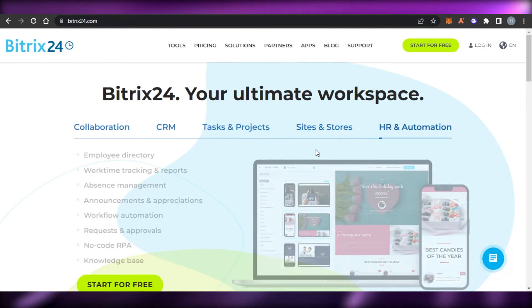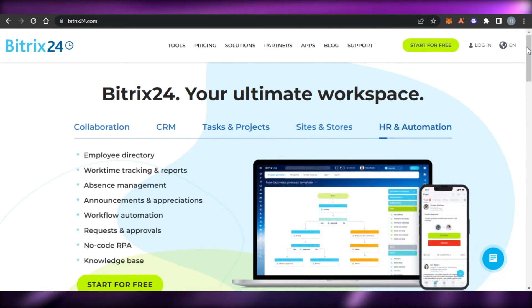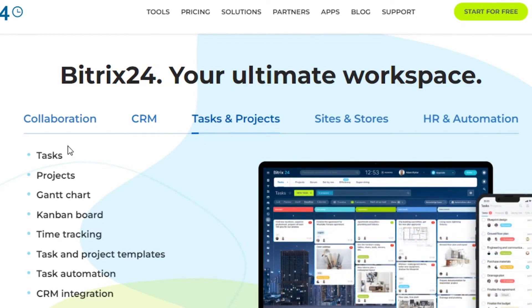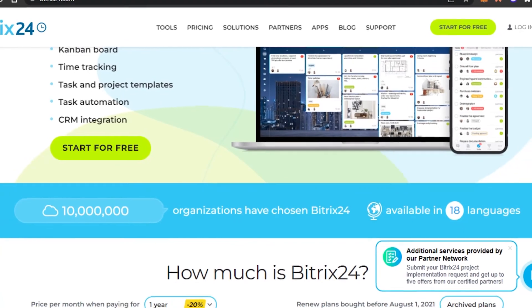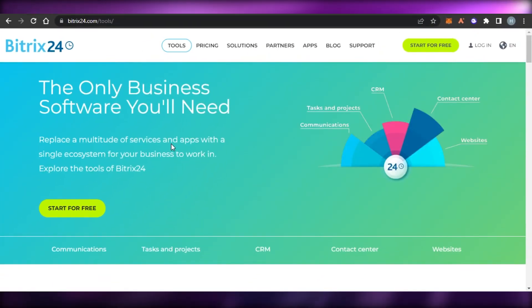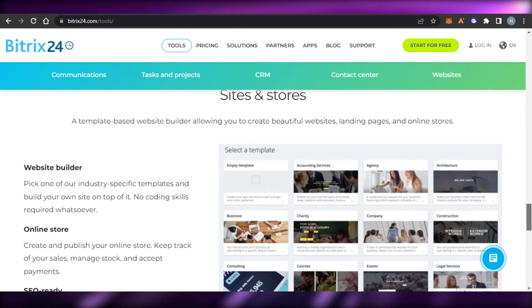Last but not least we have Bitrix24. Bitrix24 is a CRM and project management platform — it's completely free, which is why I wanted to show you. It is an all-in-one platform with all the project management tools, such as creating tasks and projects, different board views, time tracking, task automation, and integrations. You can also add labels, get different views, create products, and integrate your CRM with your project management.